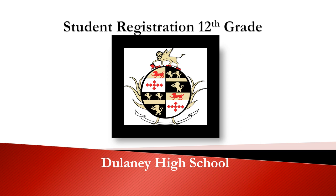Hello, rising seniors. Welcome to student registration for next year. Please watch this presentation in its entirety because your registration for next year is a little bit more complicated than the younger students.